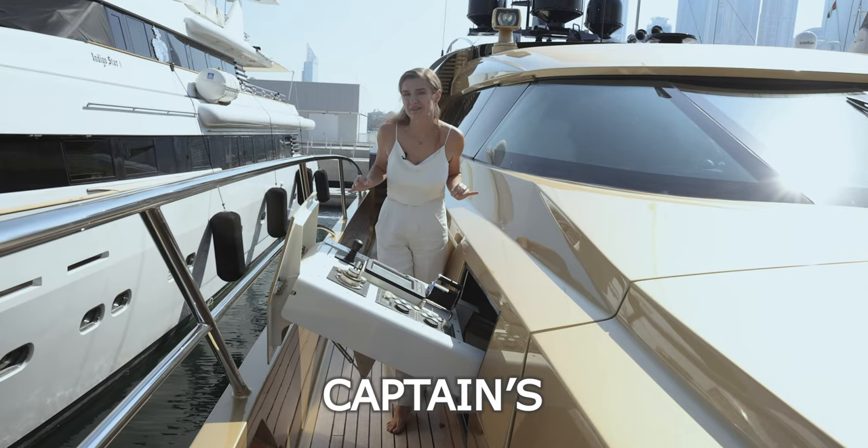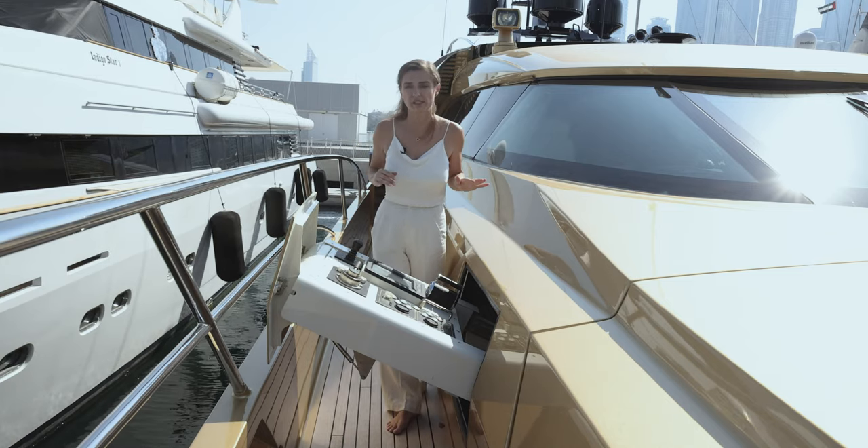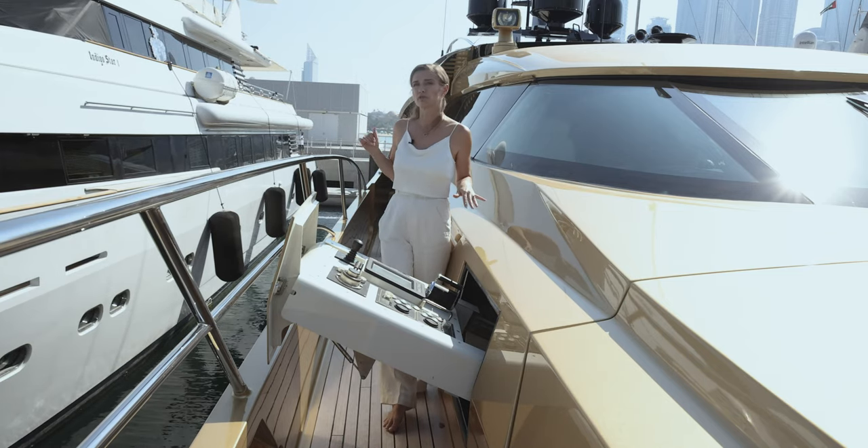This is the captain's best friend — we have a retractable wing station on both sides, starboard and port side, and it gives a better overview for the captain to dock.